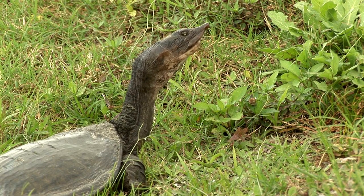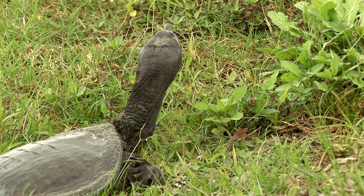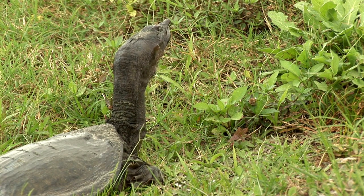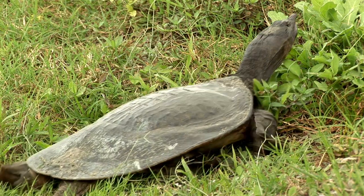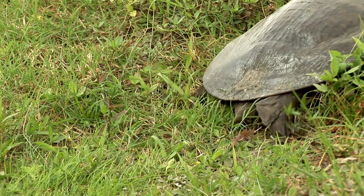They inhabit central and southern states in the U.S. and live in rivers and streams as well as the occasional pond or lake. They prefer waterways with sandy or muddy substrates that they can burrow in, versus rocky stream beds.